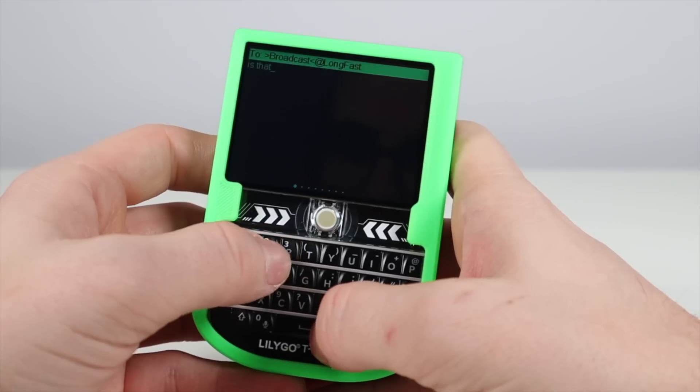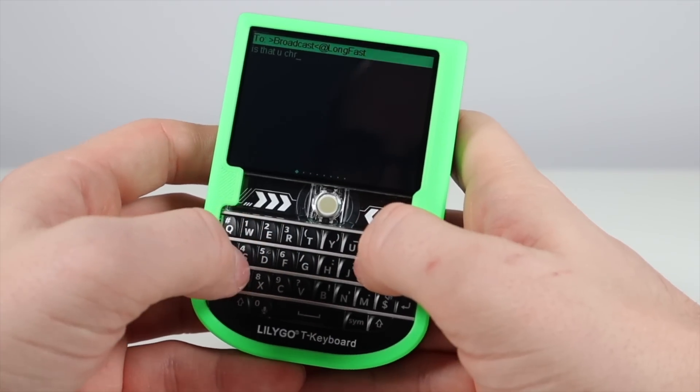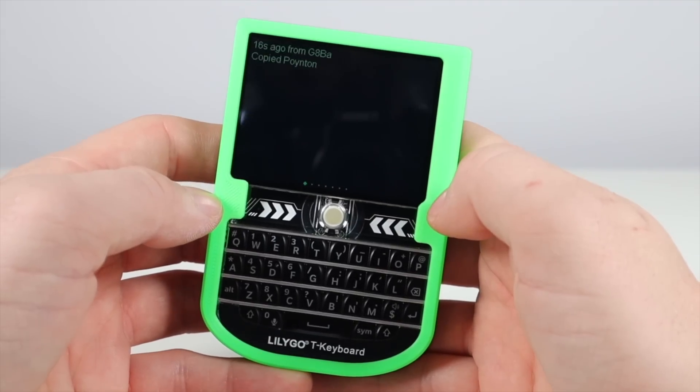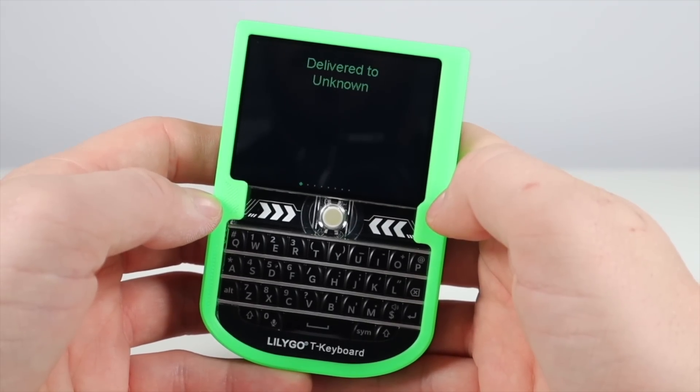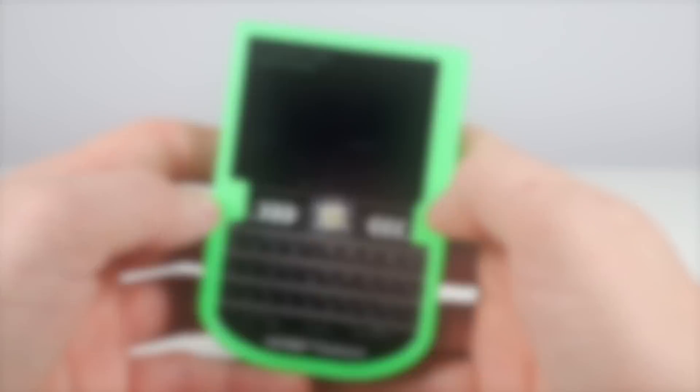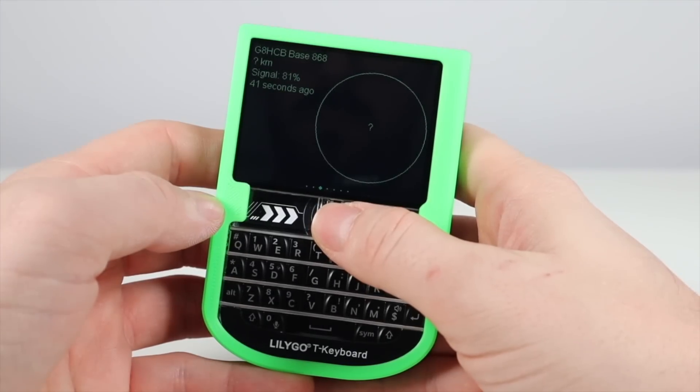To send a message out on the main channel everyone's using, you can simply go to the Long Fast page and type your message. When you're done, press Enter and it'll send. If you want to message privately, you can set up different channels in the Meshtastic app and also choose your intended recipient from the list.